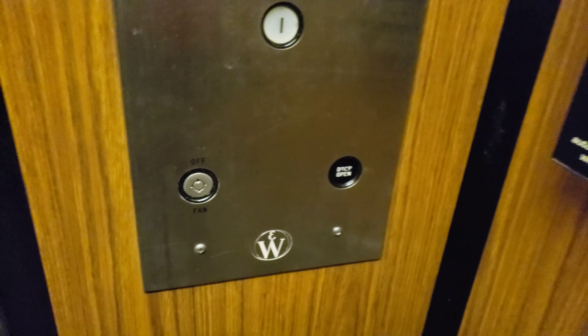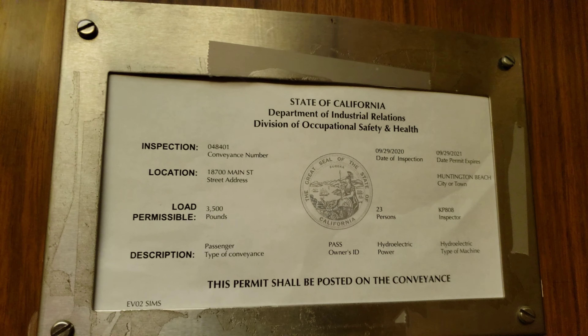Squeaky floor when I step here. I like this black button door open. 88 complaint phone. And it's well maintained.